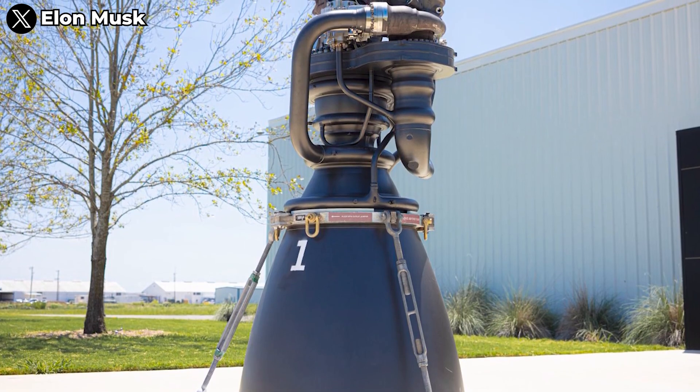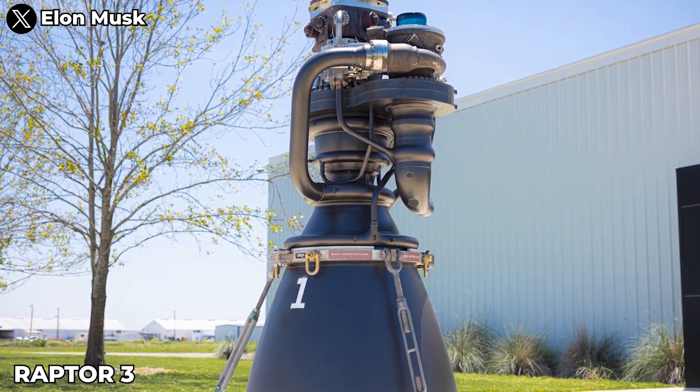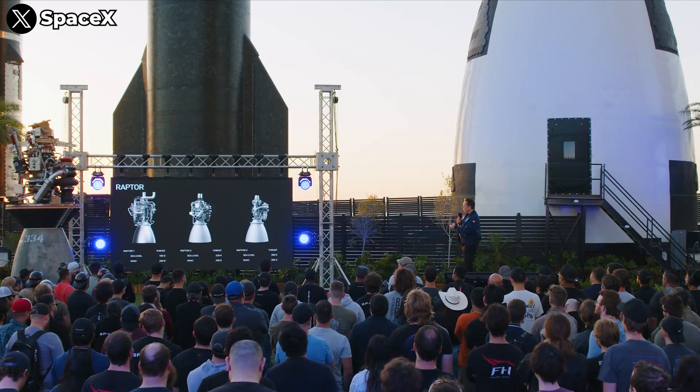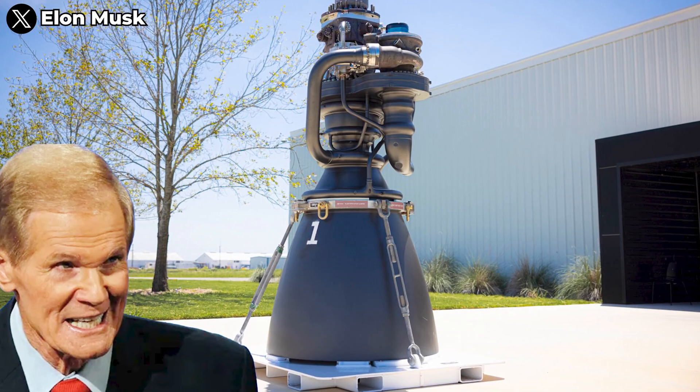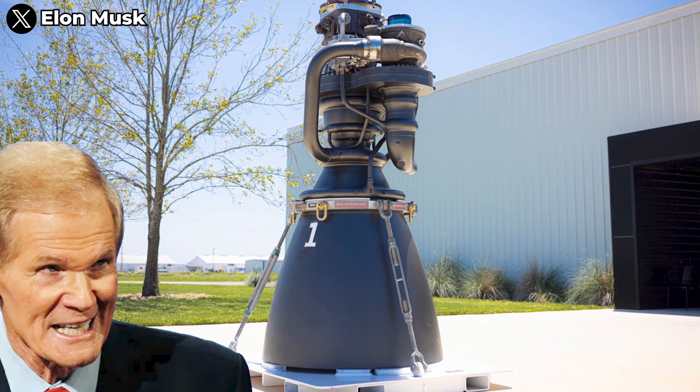It happened. Elon Musk has just dropped a bombshell with the new clean Raptor 3. For the first time, we're seeing the Raptor 3 in the flesh — no more slideshow renderings. It's got the entire community buzzing with excitement, and it has even shocked the big brains at NASA. Let's find out in today's episode.